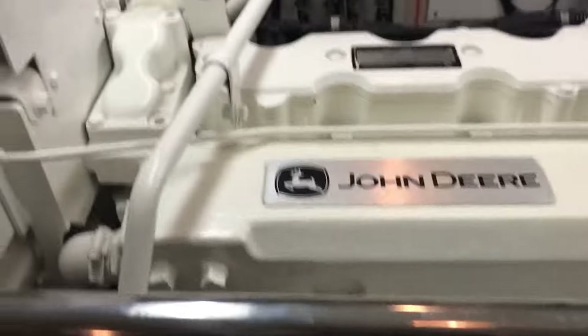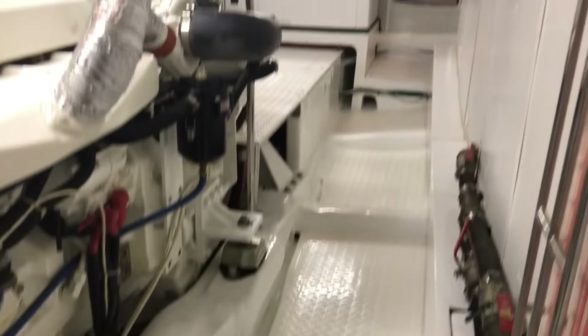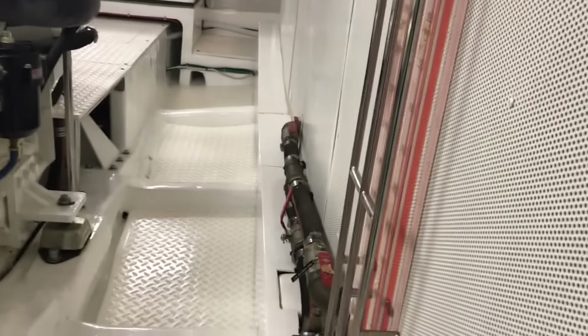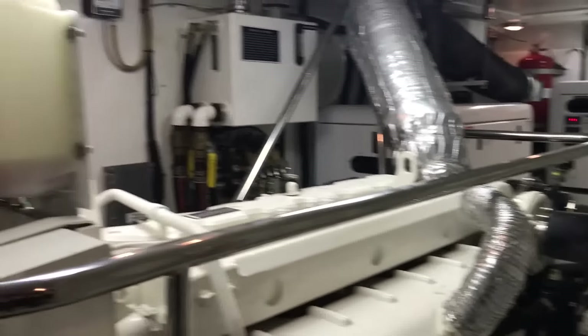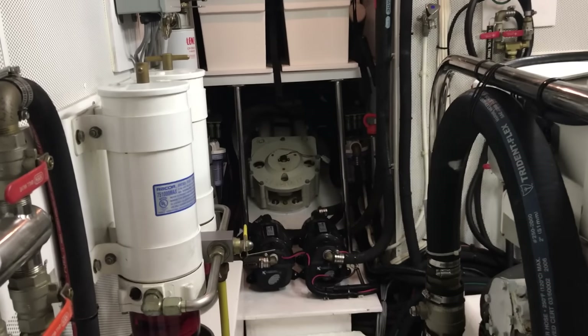Looking at two generators. John Deere 300 horsepower main engine. Beautiful stringers and flooring. Fuel tanks. Stabilizers — easily accessed.